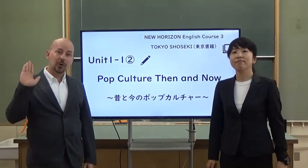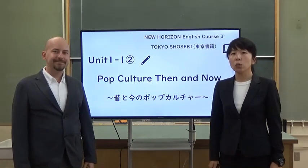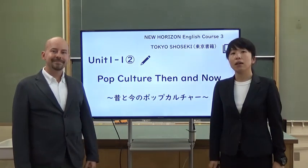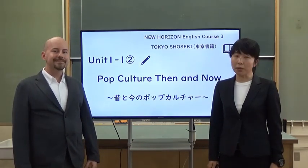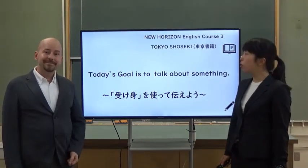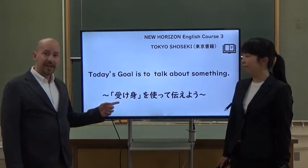Hello, everyone. Hello. This is Ibaraki online study. This movie is for third grade junior high school students. Today's study is new grammar. OK, Miss Yas, what's today's goal? Today's goal is to talk about something. OK, let's start.